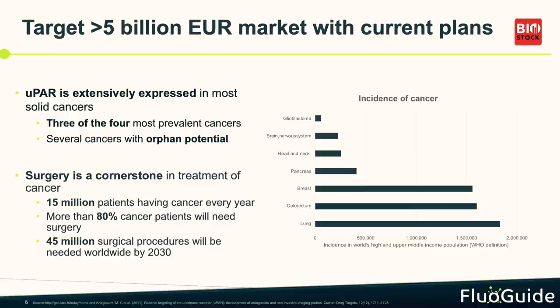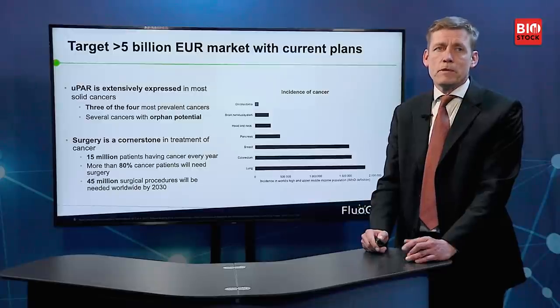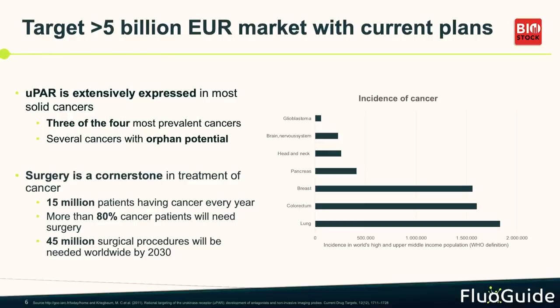uPAR is our target, and it's an enzyme system used by cancer cells. When cancer spreads into normal tissue, it breaks down the normal tissue to get in — and that is what uPAR is doing. So the more aggressive the cancer is, the more it spreads, the more uPAR is expressed. Some of the most prevalent cancers where uPAR is expressed include colon and rectal cancer, lung cancer, and breast cancer.